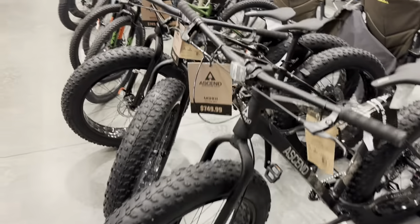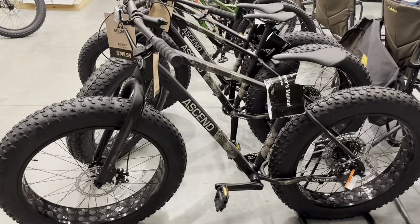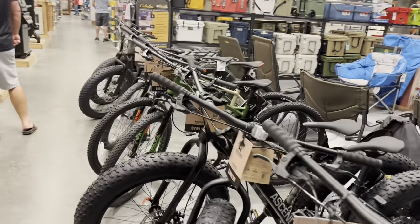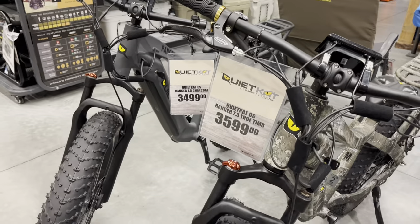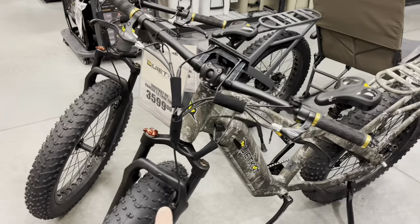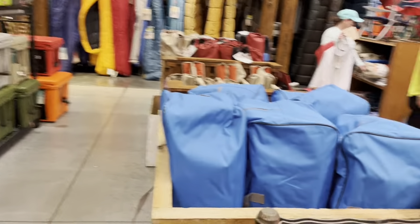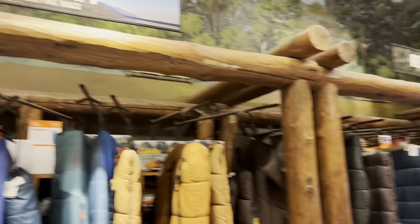Got some fat tire bikes right in front of me here they're selling — these are $749, pretty big tires. They've got even electric bikes here — a little bit more, definitely a more increase in price, but man those are some heavy-duty bikes with the suspension right there and big tires. Lots of coolers, lots of chairs. Sleeping bags — mummy style and rectangle style over there.